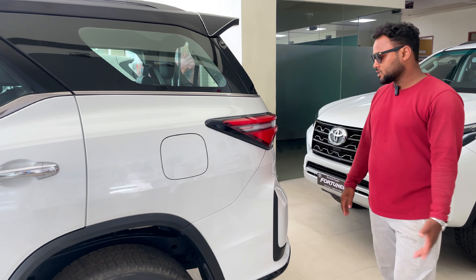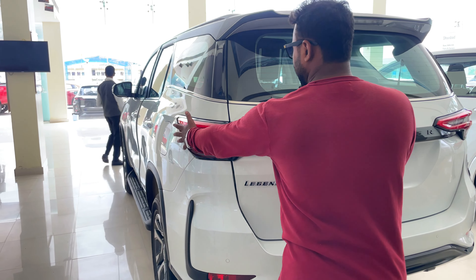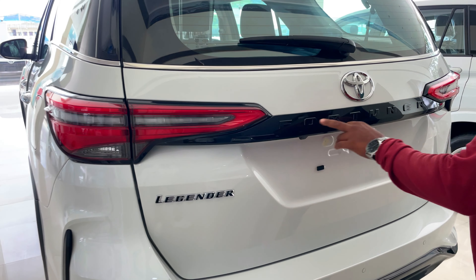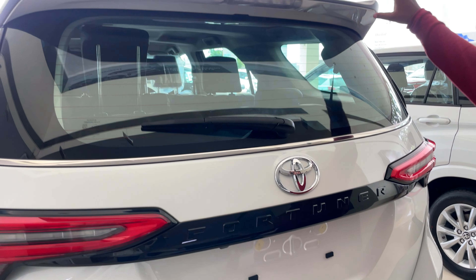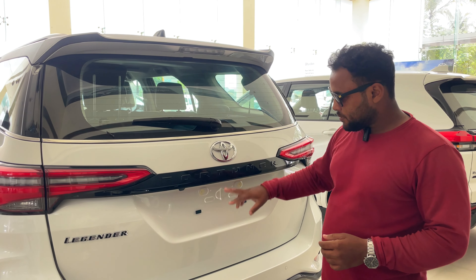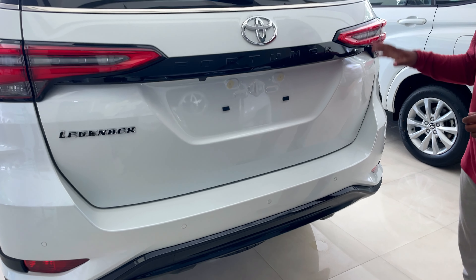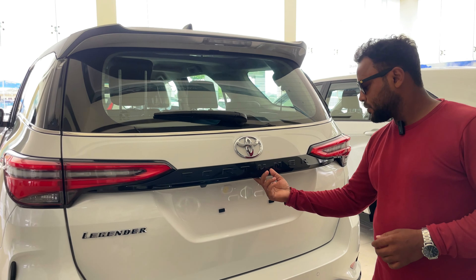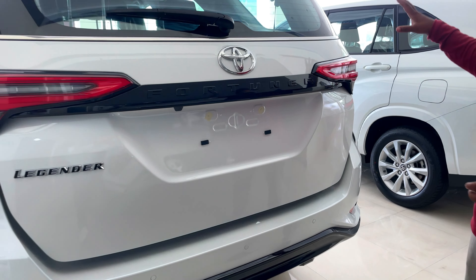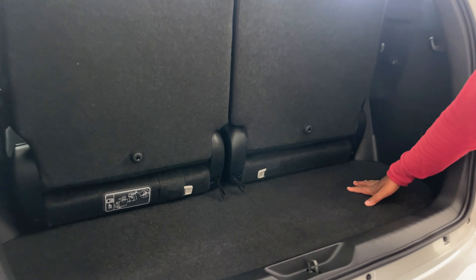Let's go to the back side and see. The lighting is really good — it's a dual-finish light. It comes with Legender's branding, and in black it reads 'Fortuner'. There is a great spoiler. You get a wiper and washer, a parking camera, and a parking sensor on the back side. The boot is automatic — you press a button and it automatically opens. The boot space is 296 liters, which is the biggest in this segment.